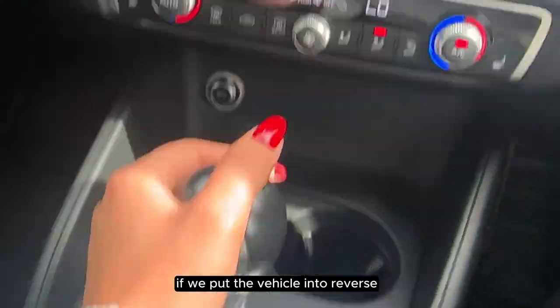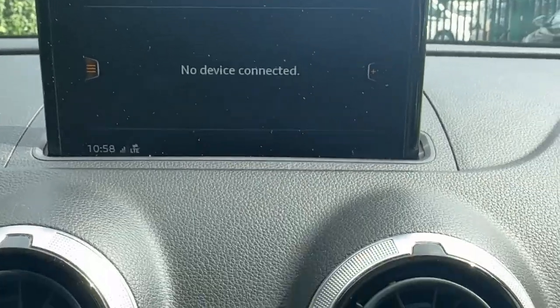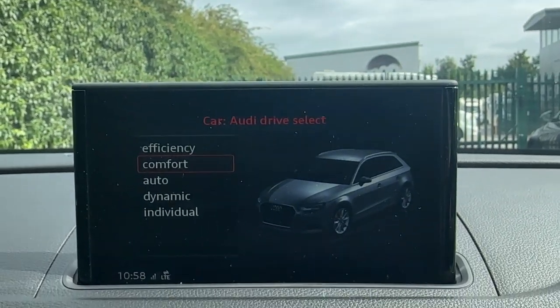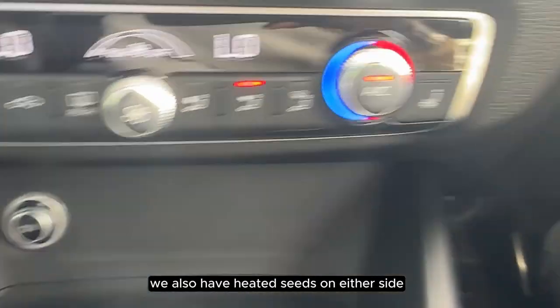If we put the vehicle into reverse, we can hear that it comes with parking sensors. If we press drive select, we can see that the S3 comes with five different driving modes. We also have heated seats on either side.